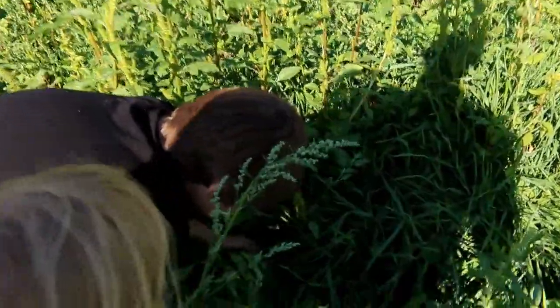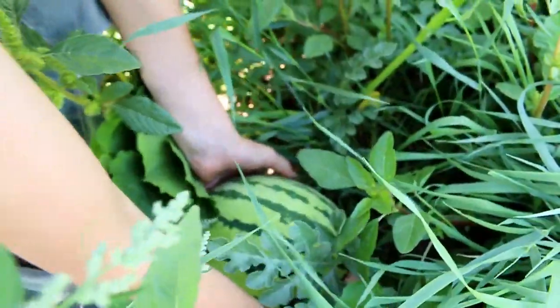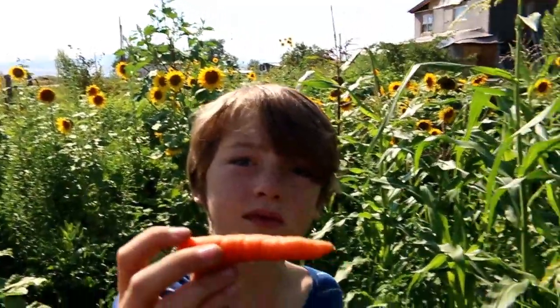Do you want to see the watermelon? Oh yeah, that's a beautiful watermelon. Are you excited about that, Emmy? It's awesome, huh? Look at this one — yeah, that's a pretty good one.